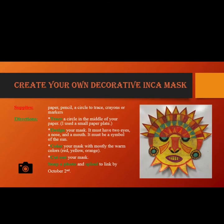Now it's your turn — you will create your own decorative Inca mask. You will need paper, pencil, a circle to trace, and crayons or markers. You will trace the circle in the middle of your paper. For this, I used a paper plate. You will then design your mask — it must have two eyes, a nose, and a mouth.